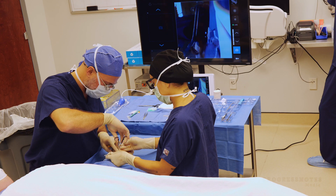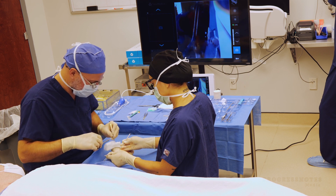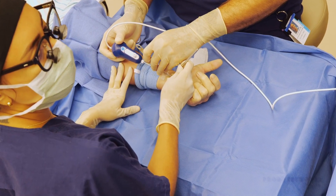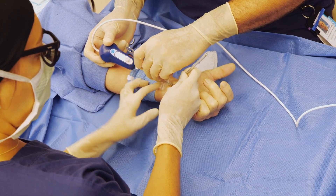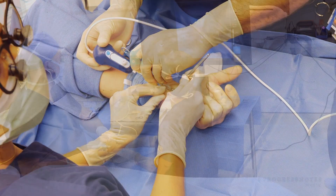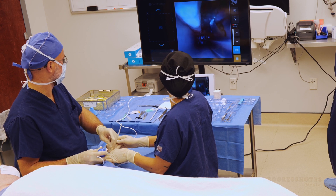Carpal tunnel release has been performed for decades, first with an open technique using an incision on the palm. In the late 90s, an endoscopic technique was developed using a camera device that goes into the wrist from the wrist crease to avoid the palm incision. I started doing that in training, and since beginning my practice in 2012, I've performed over 2,000 endoscopic carpal tunnel releases using a single-port technique.